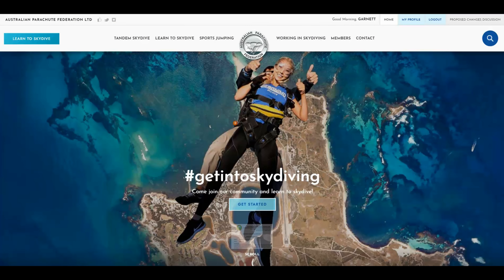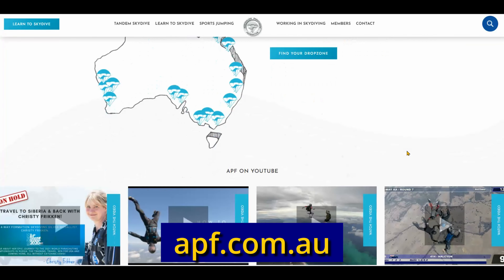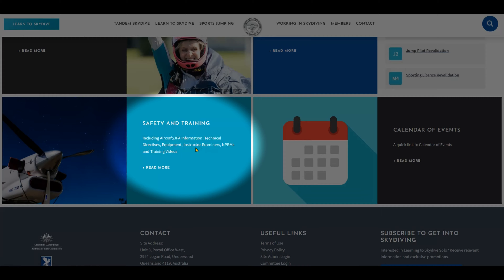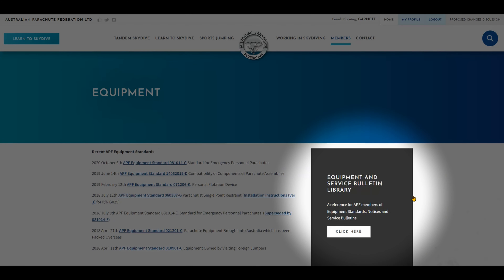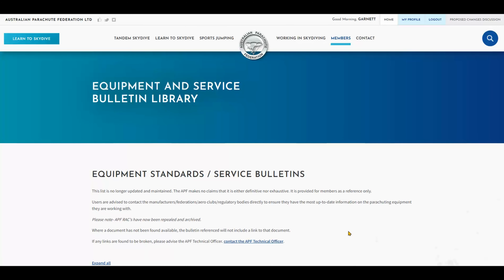Here's how to find these bulletins. After you log in to the APF website, scroll down to Safety and Training, go across to Equipment, and almost in the same position on the screen is a link to the Equipment and Service Bulletin Library.